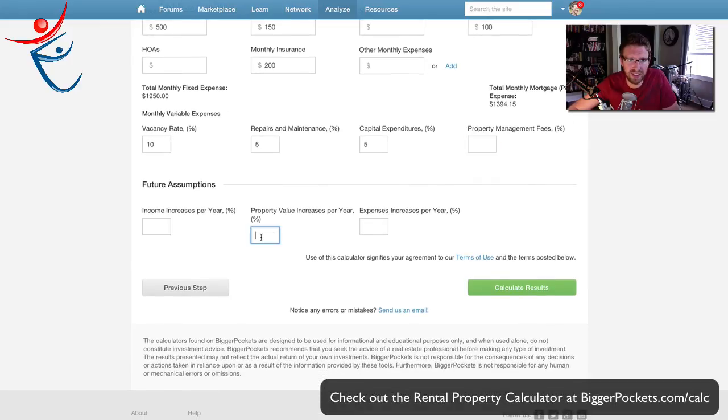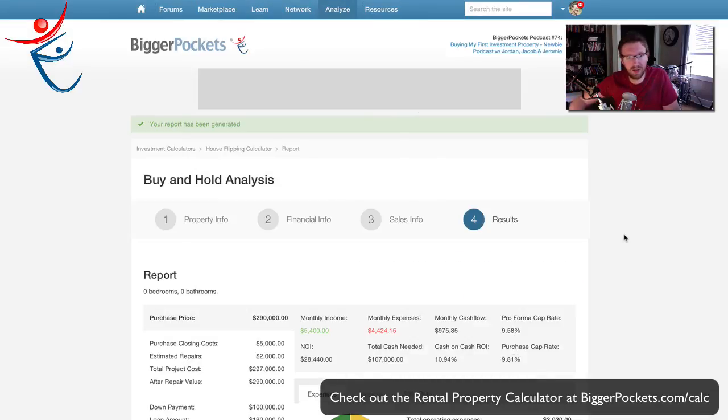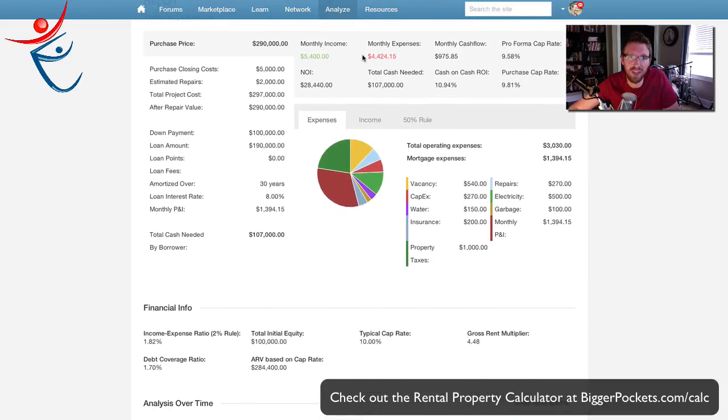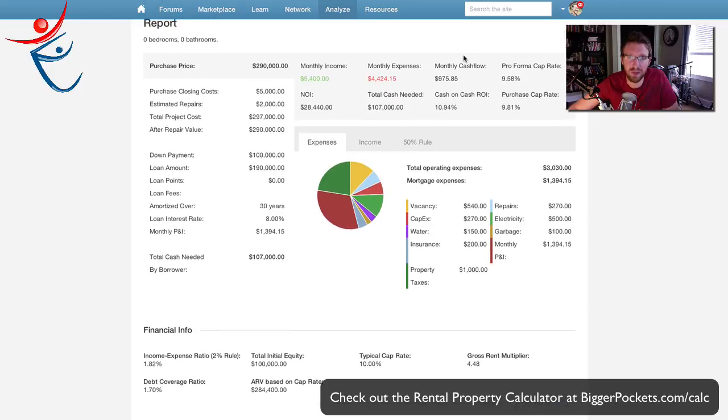I won't put any income increase because I don't want to make any speculations. Let's calculate the results and see what shows up. So according to this: purchase price $290,000, monthly income $5,400, monthly expenses came to $4,424 — which means a monthly cash flow after all those expenses of $975 a month. That works out to a cash-on-cash ROI of 10.94%. Doesn't seem too terrible, probably better than the stock market. Just flat out $975 a month in cash flow.